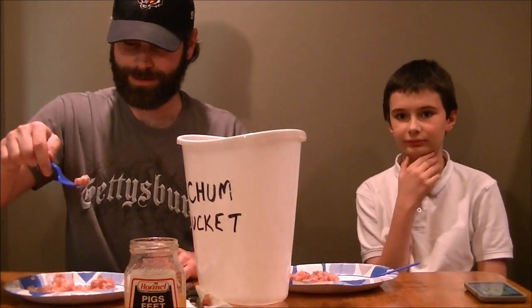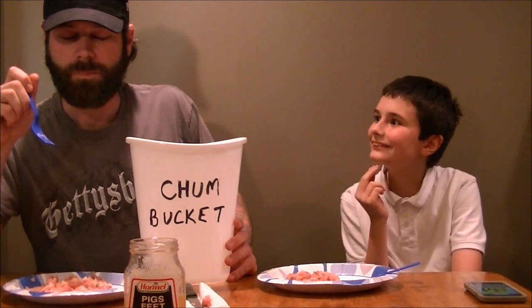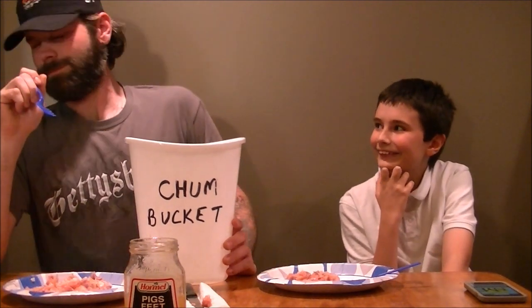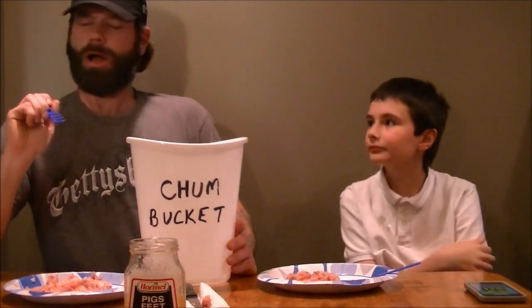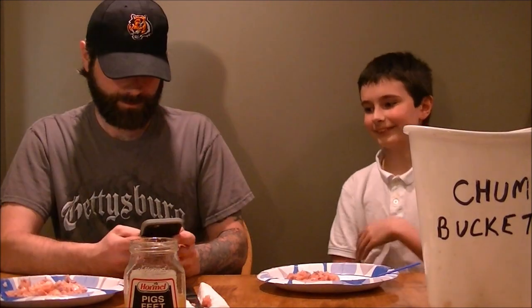That's a toe. Little piggy toe. This little piggy went to market. Eat it. It tastes like urine. Oh my god. That's terrible. It just gives it away. Oh my god, it tastes like vinegar pickle — vinegar pickles and I don't even know what that consistency is. It's terrible. I love that sound.